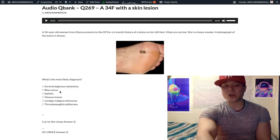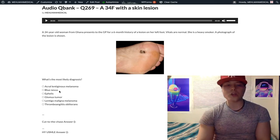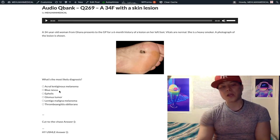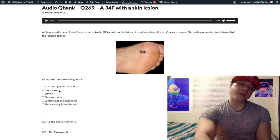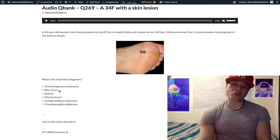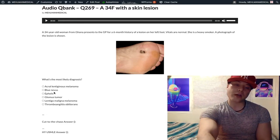A blue nevus, also known as a Mongolian spot, is more prevalent in Asian populations and sometimes appears on the back — it's a birthmark. The melanosomes have failed migration to the basal layer and get trapped in the dermis, producing a blue nevus that can be mistaken for child abuse. They like to use this as a distractor, especially on family medicine material.